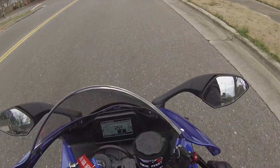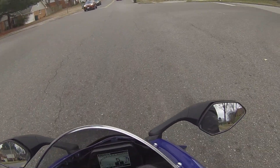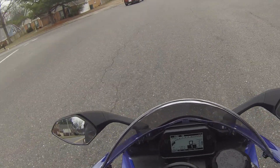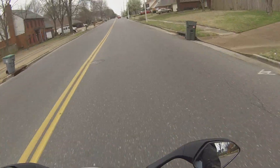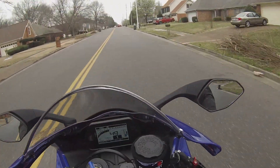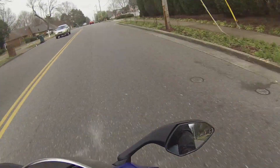I'll switch her up into A mode here at this stop sign and see if I can't get a little bit of lift. I just spun the tire the first time.